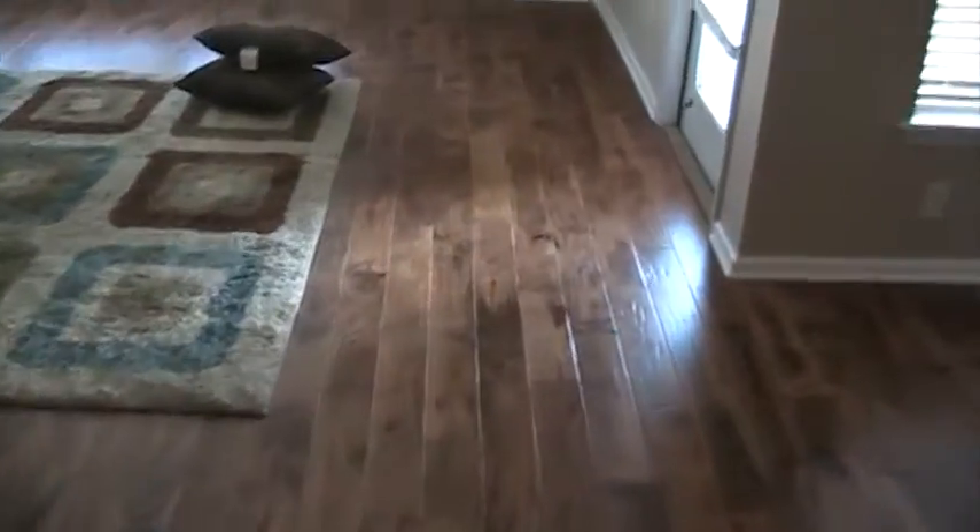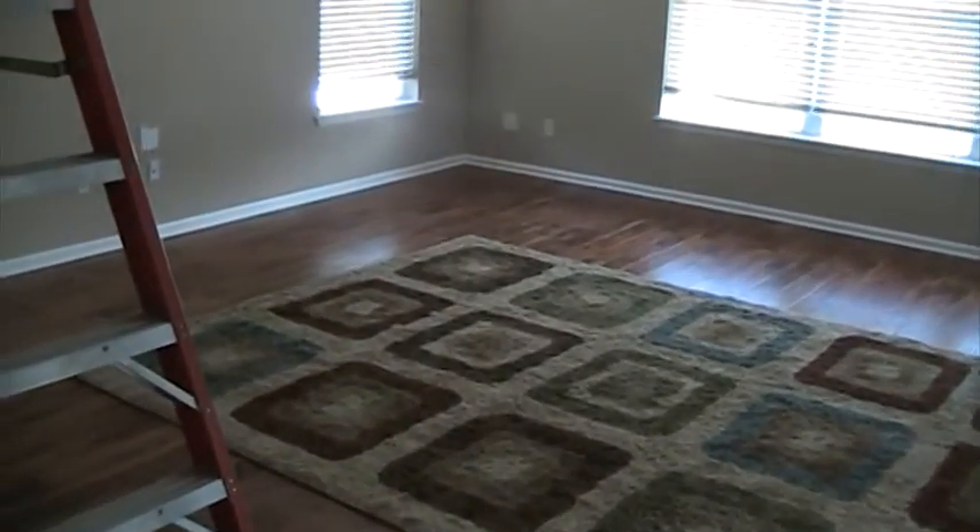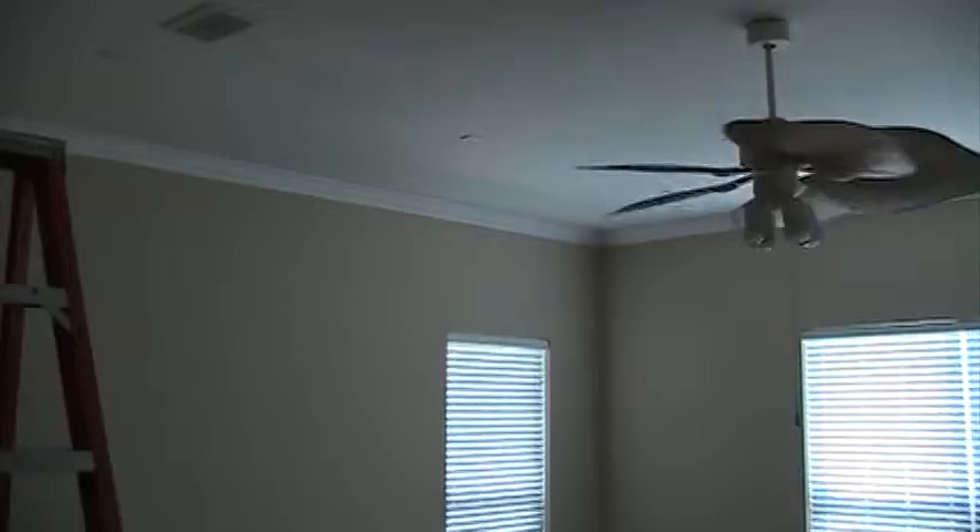This is a great room. Already got the carpet put in. We did the crown. Place looks good.